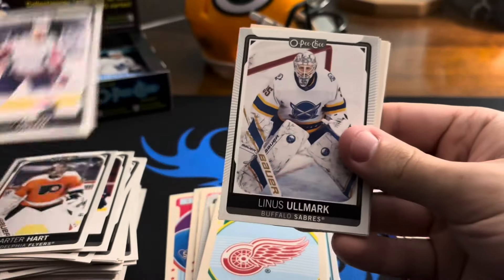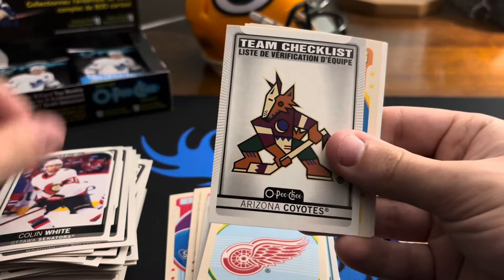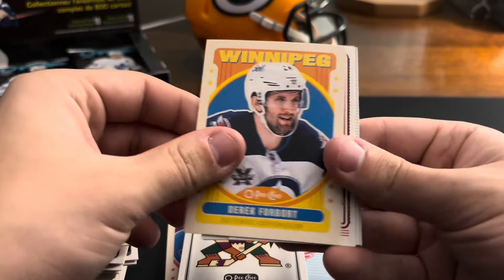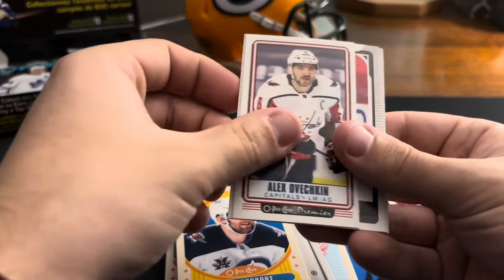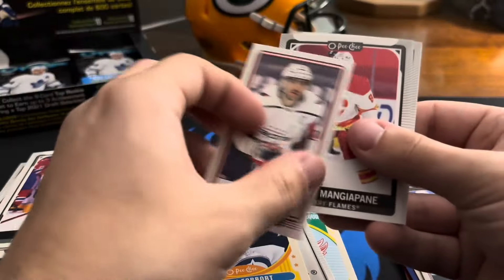Dmitry Orlov, Linus Ullmark, Colin White, team checklist Coyotes, Derrick Forbort on the retro, Ovechkin on the tall boys — that's cool. That's cool right there.